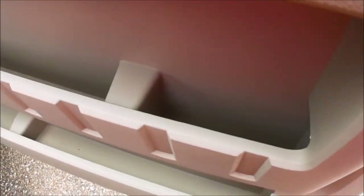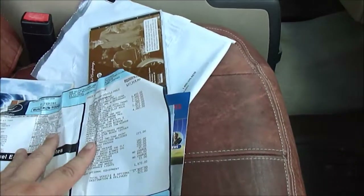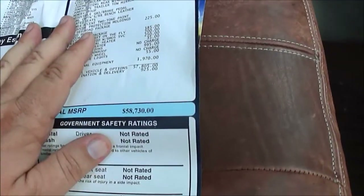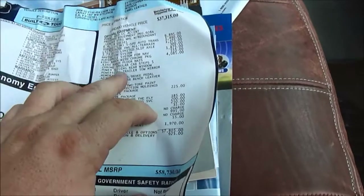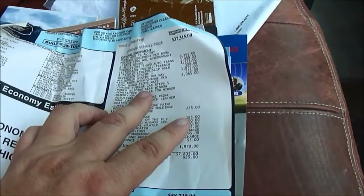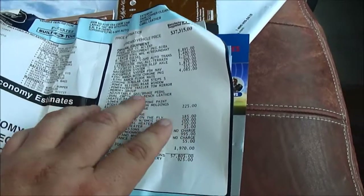Look in the door pockets — you can tell if a truck's been a work truck by these door pockets. But it's got all the manuals, got the navigation disc. Factory window sticker: $58,730. It's got King Ranch with chrome package, navigation system, audio file system, 3.73 limited slip.